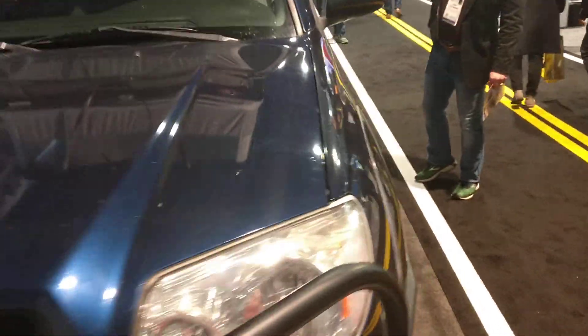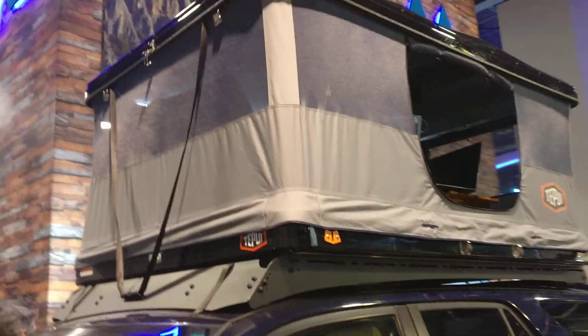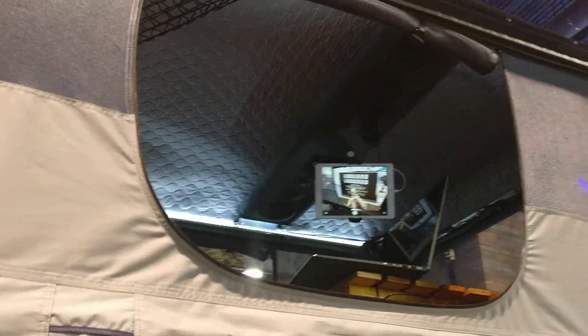What's up guys, TK with TK's Garage, and this is something different — how about a tent for the top of your vehicle? That's right, we are here for CES 2019 and we're gonna be checking out all the cool automotive stuff while we're here. Look up there — look at that!